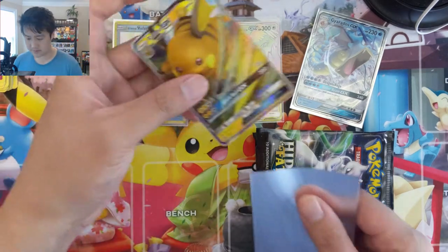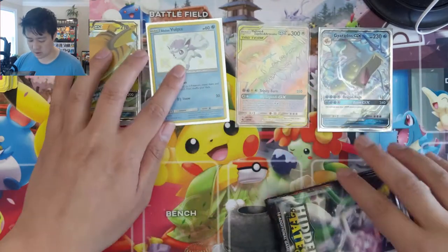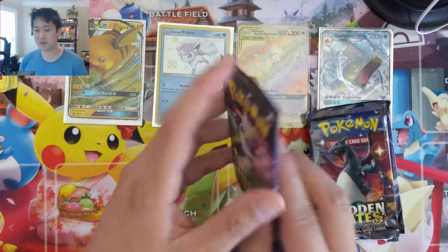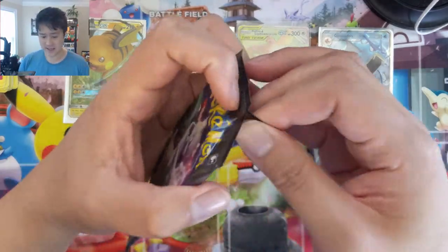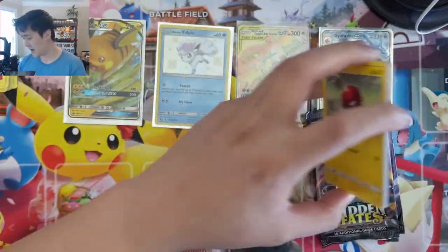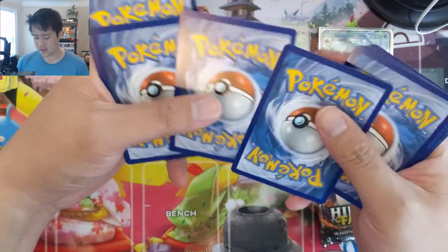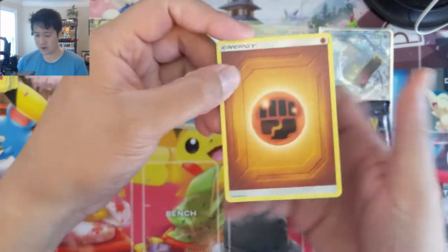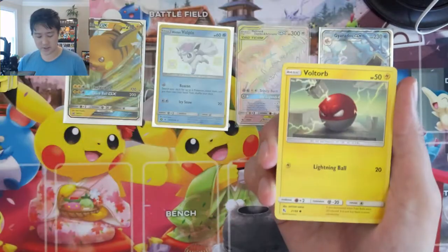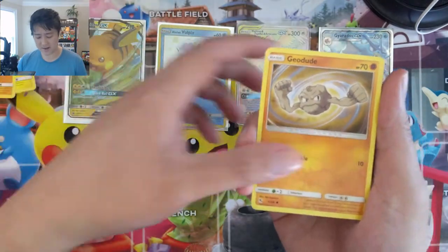We'll sleeve you up. Huge announcement, guys — if you haven't entered to win a booster box of Darkness Ablaze, we'll announce the winner probably end of next week, just so it's closer to the actual release. Make sure you enter. I'll put a link down below for the video where the giveaway is actually happening.